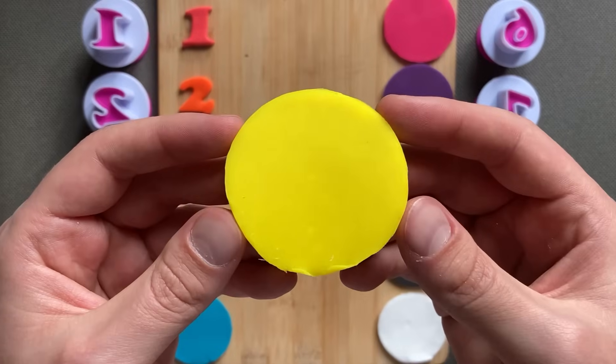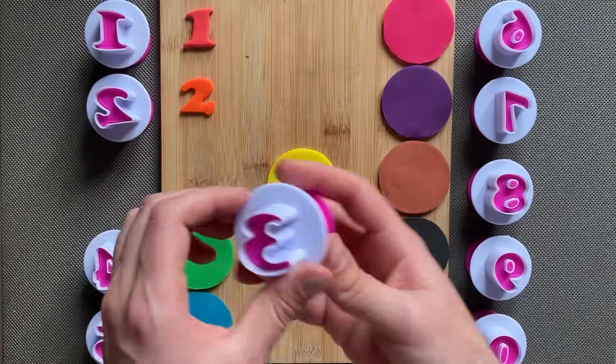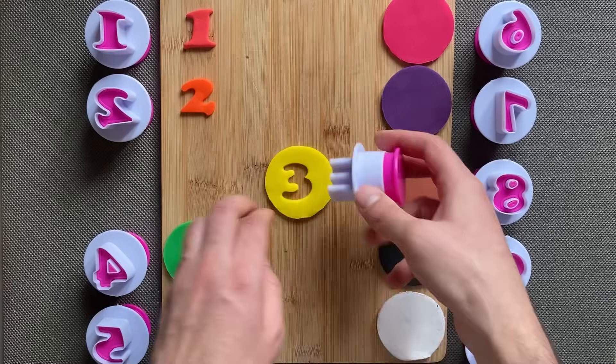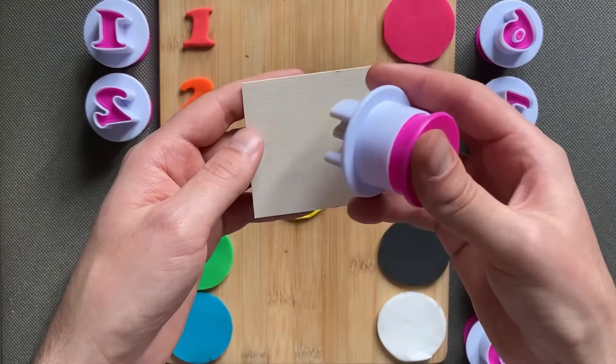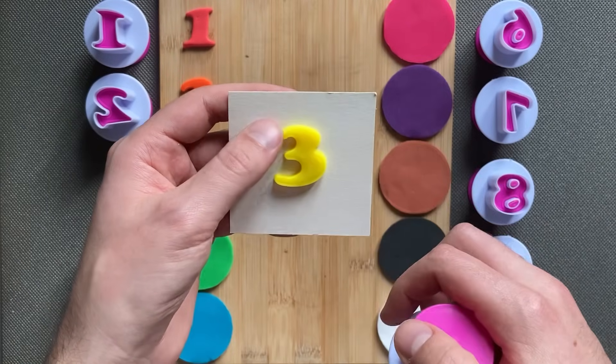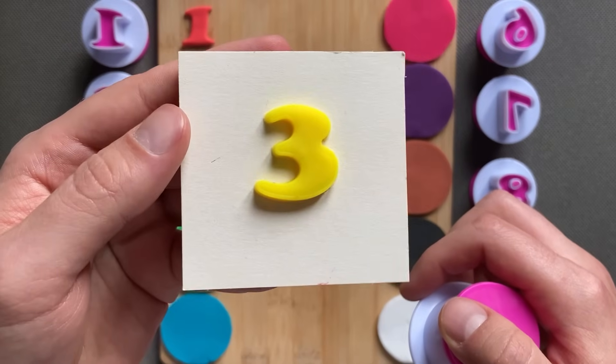Yellow color, number three. Number three, yellow color, number three, three!